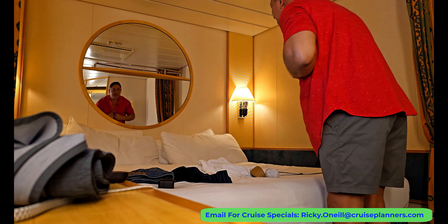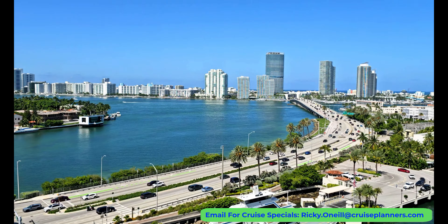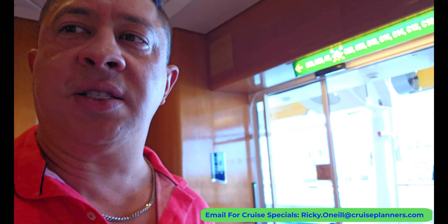I made my way up to the top deck to catch sail away. There were a few staff members dancing but that was about it. Sailing out of Miami is always such a cool experience. The views on the left side of the ship — the port side — are always much better than the opposite side, where you're mostly just looking at the terminal. I think the views are even better if you have a balcony since you are so close to the land.